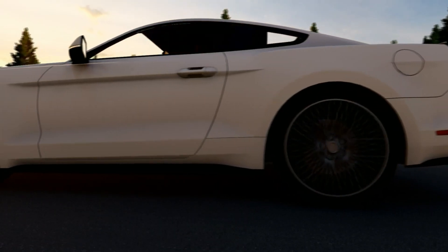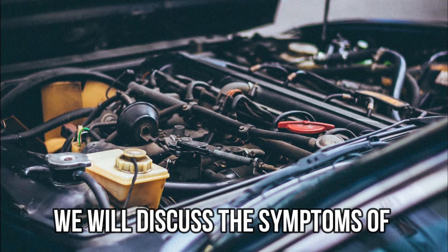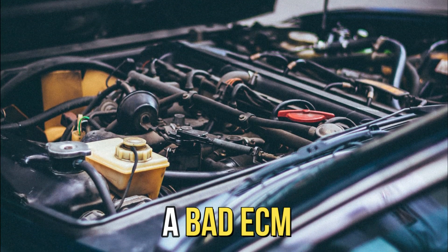Hi guys, this is Sarah from The Savvy Professor, and in today's video we'll discuss the symptoms of a bad ECM.